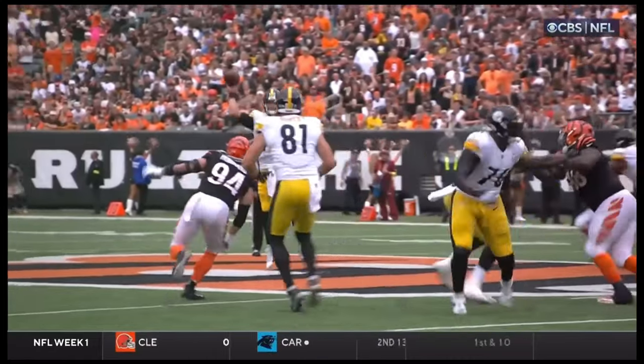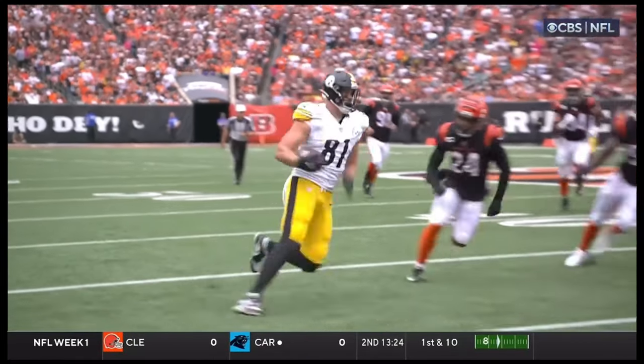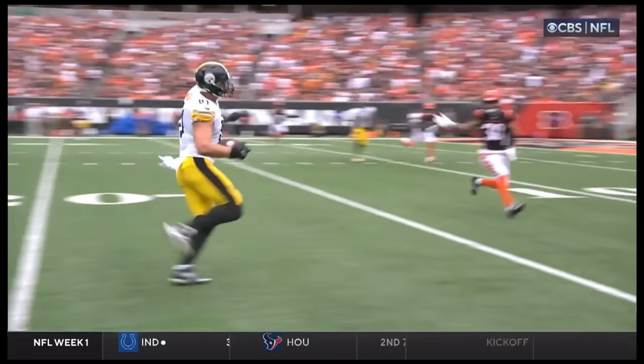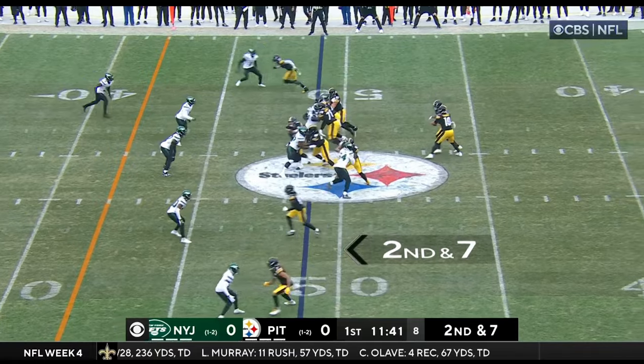Mason Cole with a key block to spring him for 32 yards. Look at the misdirection — great job by Trubisky selling it, looking left and coming back right. And then Gentry, who was a high school quarterback turned tight end in college.